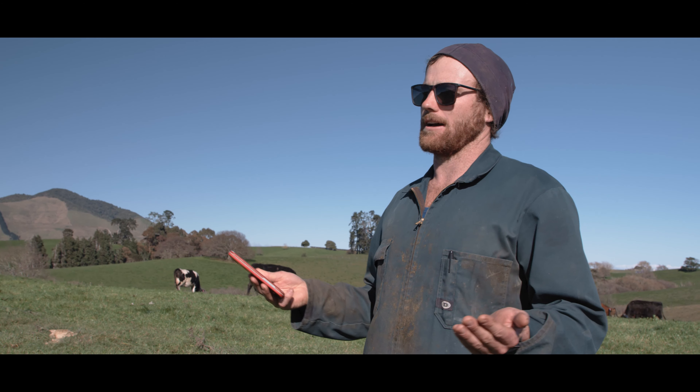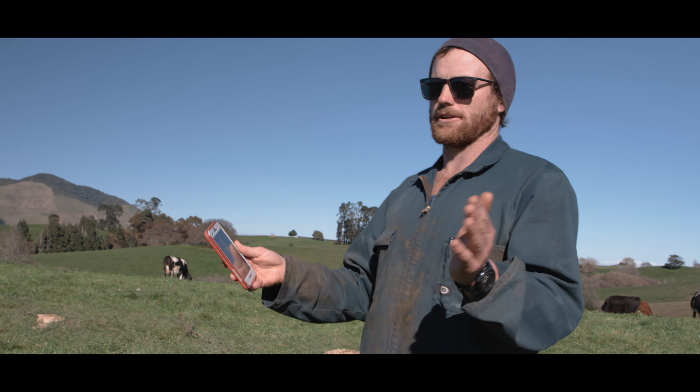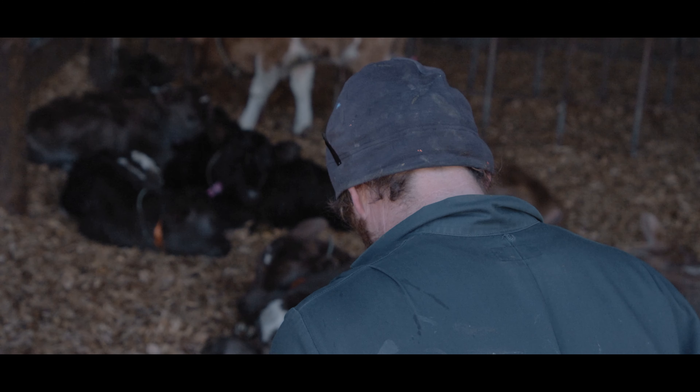Instead of spending half an hour through the paddock looking for a number, you can go straight to that location and find her among five or ten cows. See if she's calved or if there's any problems there you need to address.